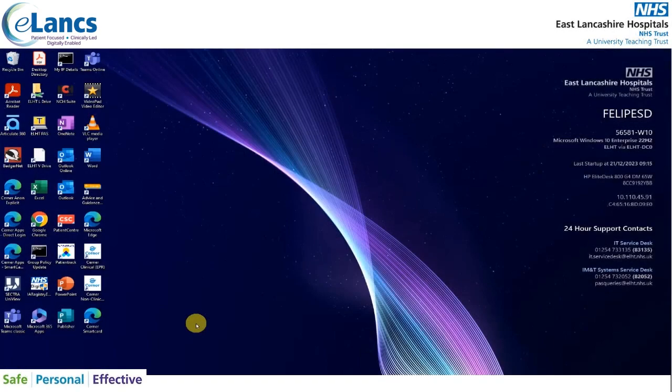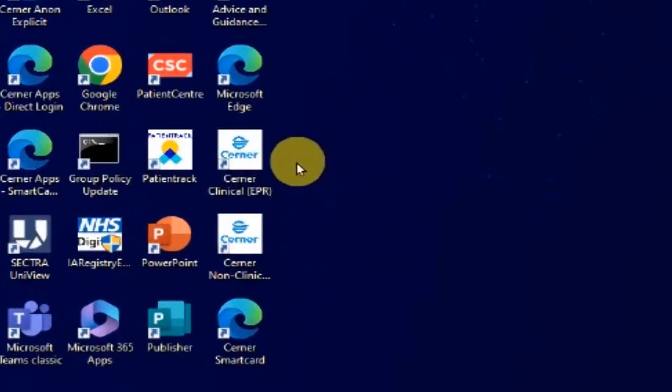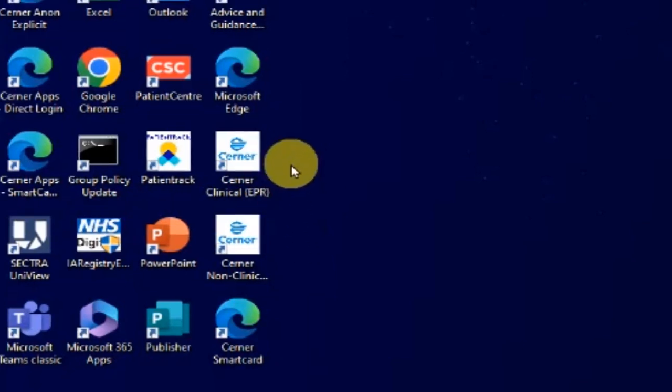Before attempting to log into Cerner, please ensure you're logged on to the computer or workstation on wheels with your own Windows credentials. Your Windows username should then appear towards the right of the screen. Once logged on, you need to access Cerner. On the desktop you're looking for two icons: one will say Cerner Clinical EPR and one Cerner Non-Clinical EPR. All admin staff access Cerner via the non-clinical route; therefore all clinicians including pharmacists and technicians access it via the Cerner Clinical EPR link.